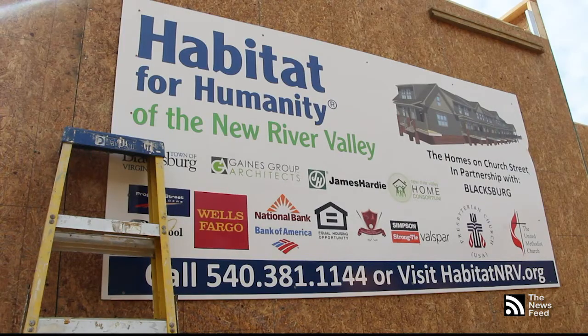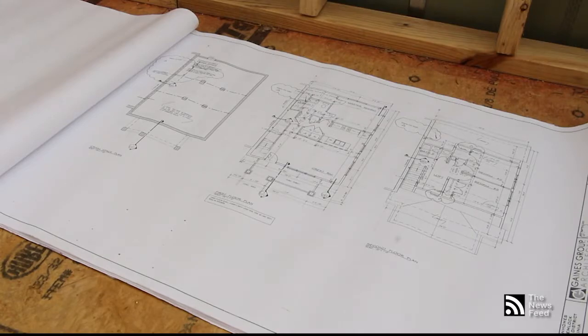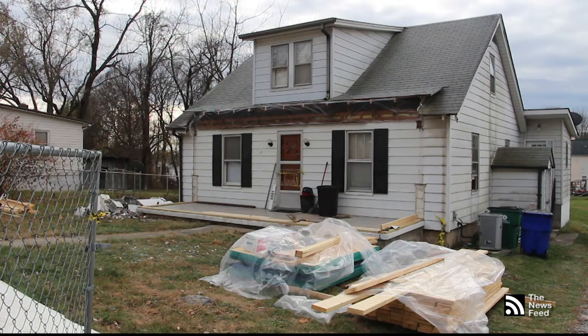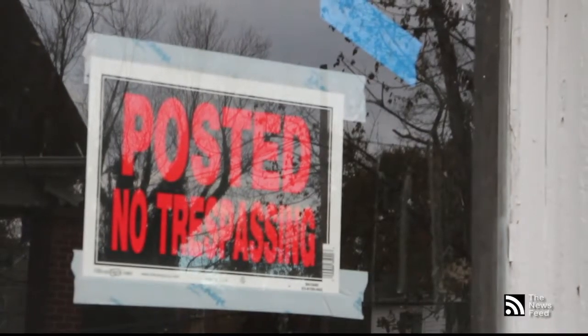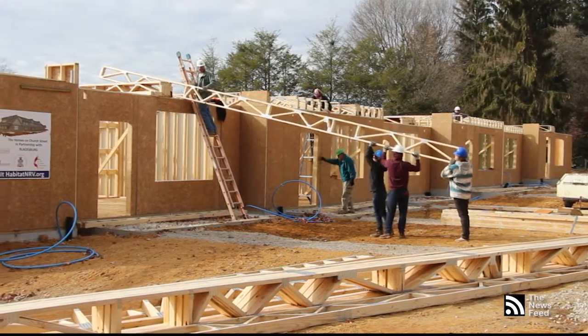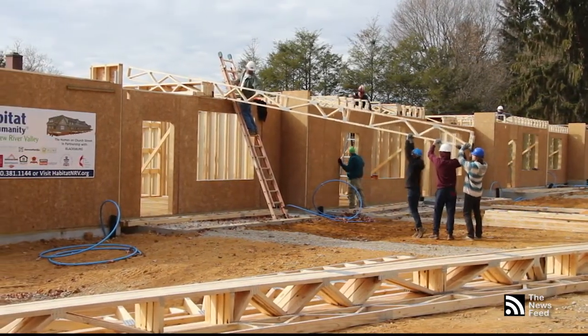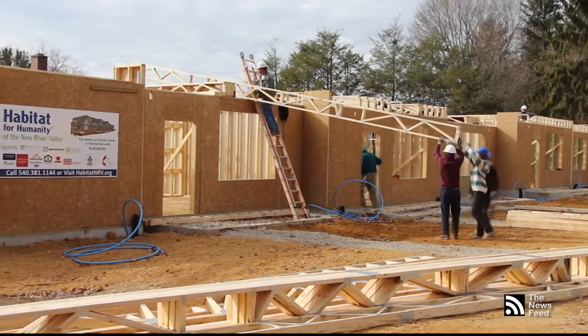Habitat is not the only group focused on a solution. Vice Mayor Susan Anderson explains how working with Virginia Tech to revitalize homes near campus may be an affordable option. The foundation could provide low-interest and no-interest loans to do those upgrades so that possibly a new faculty member could actually be able to walk to work. Reporting for the News Feed, I'm Allie Larrick.